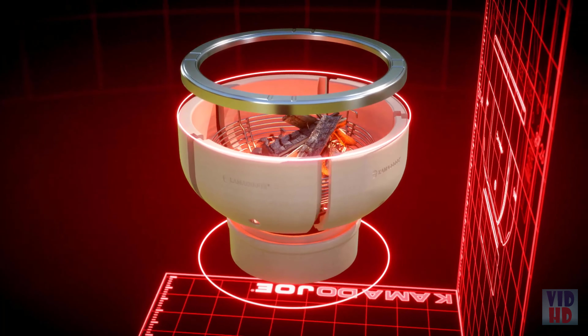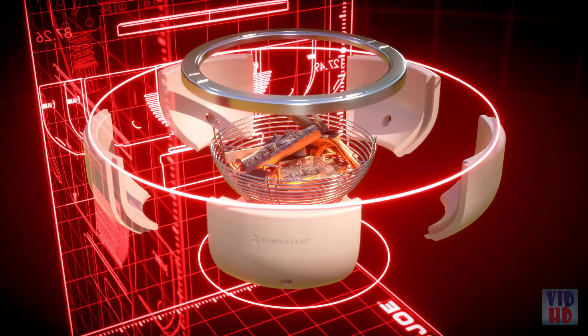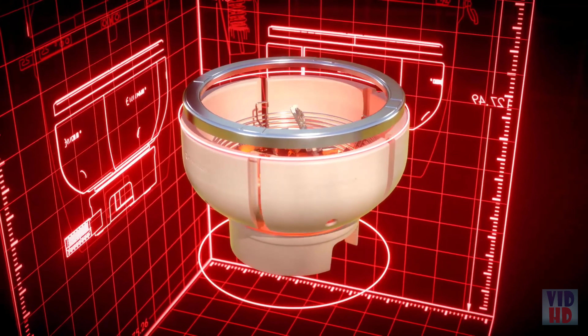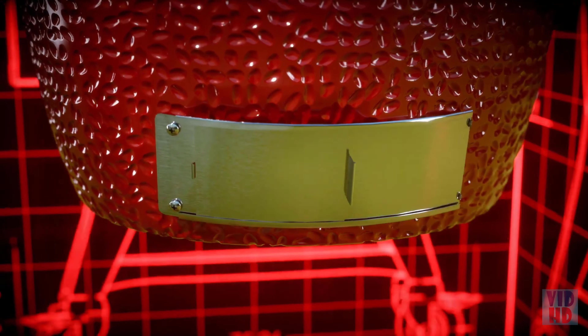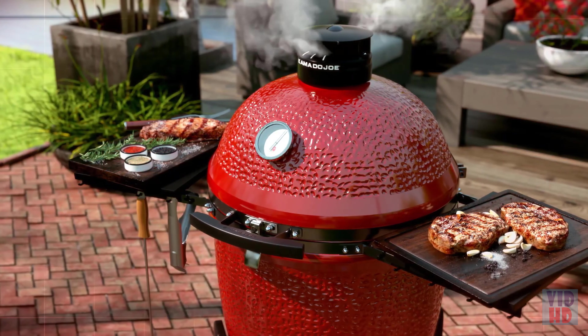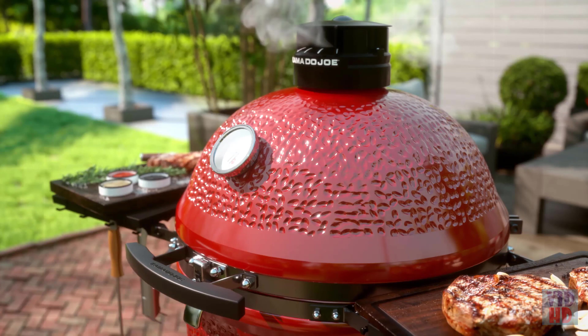The advanced multi-panel firebox radiates heat for hours on end and eliminates breakage due to expansion and contraction. Last but not least, we've eliminated the tedious task of scraping out ash with our slide-out ash drawer.